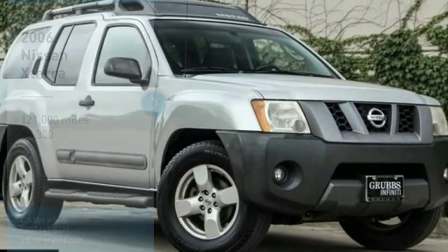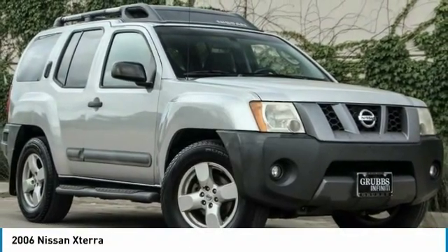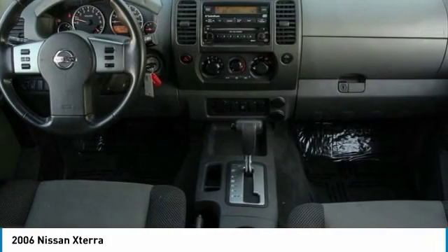Take a ride in 2006 XTERRA. Accelerate your activity with the Nissan XTERRA.